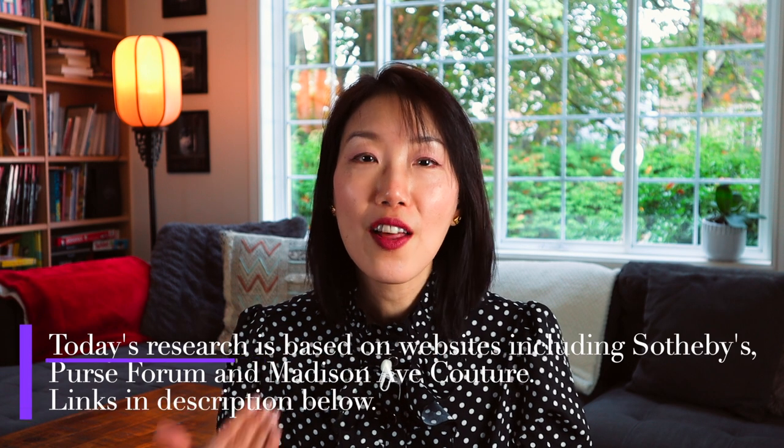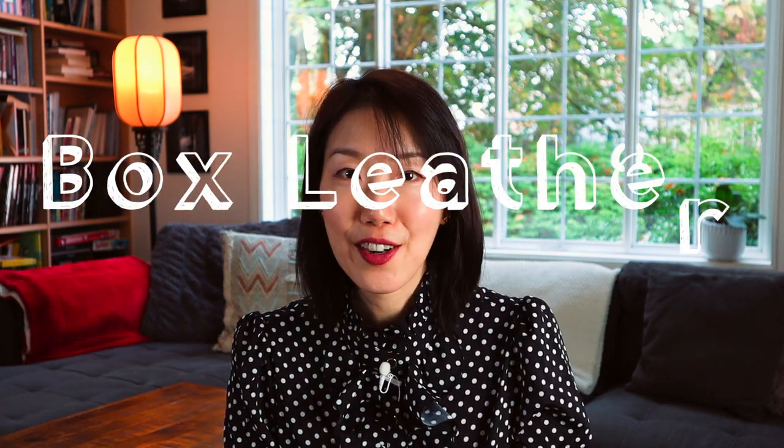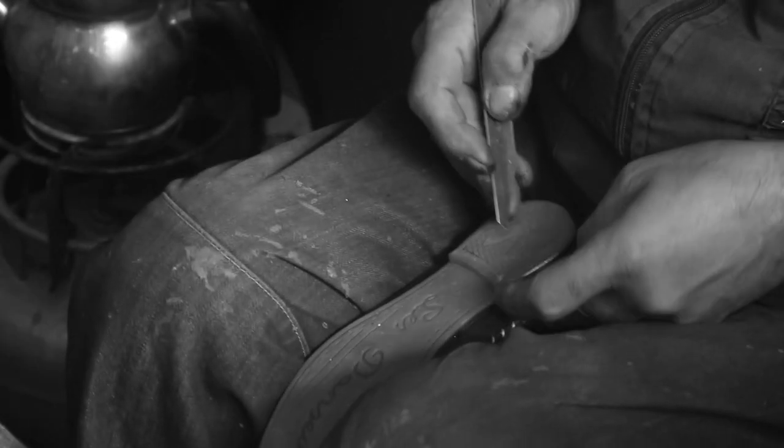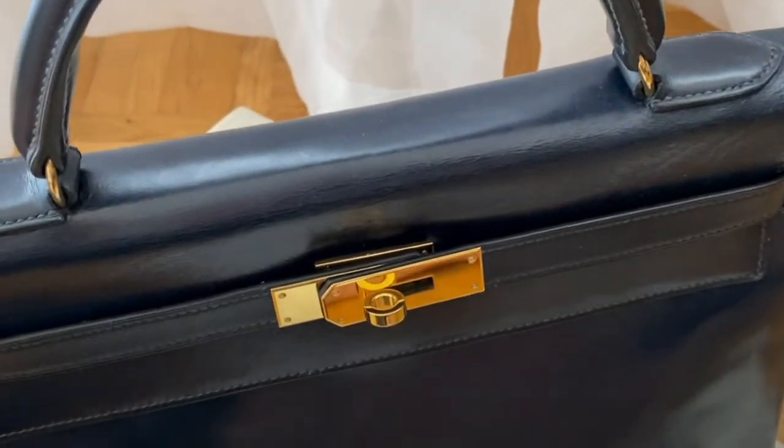Let's start with box leather. This leather is the oldest material used by Hermès and has been in use by the house since the 1890s. It was named box leather to honor the famous British cobbler Joseph Box, who had a huge following in London by the Petit Bourgeoisie. Box calf leather is rigid, smooth, and has a semi-gloss finish. It is also one of the leathers that will develop a beautiful patina after decades of use. Scratches are easily seen, but the great thing is they can be easily buffed out, and over time this leather will develop a lovely sheen enhanced with regular care.